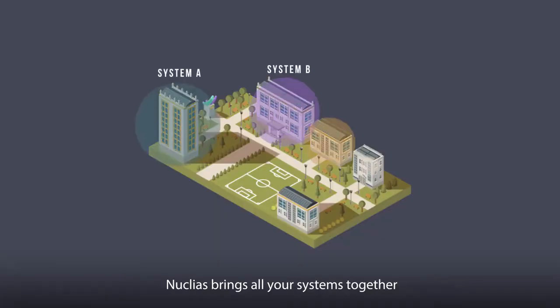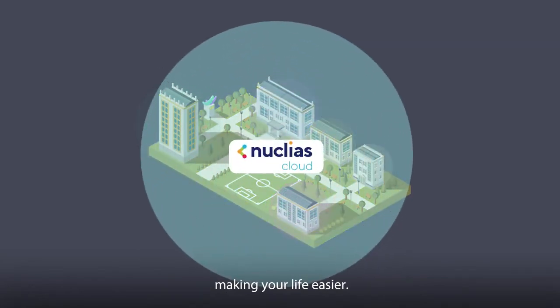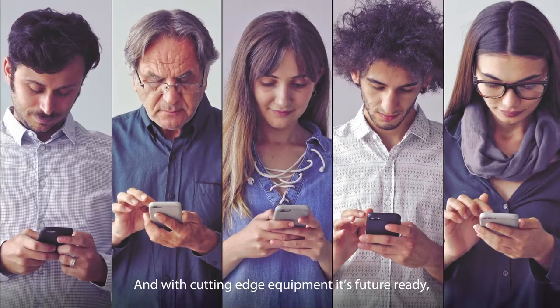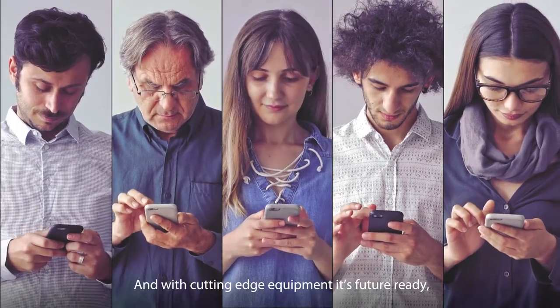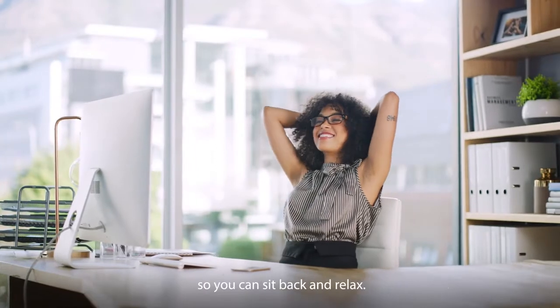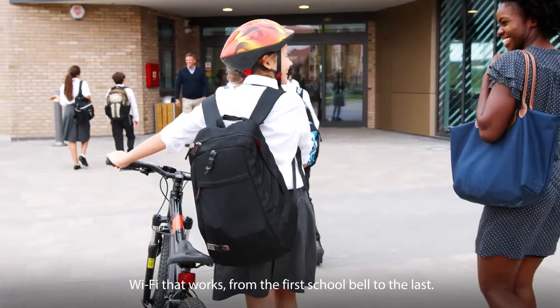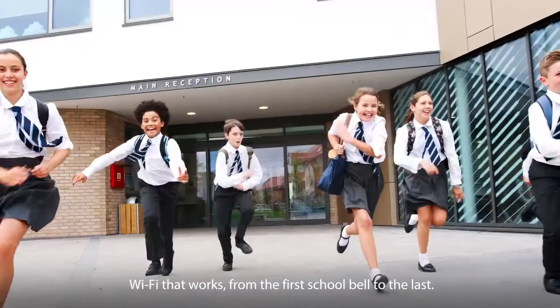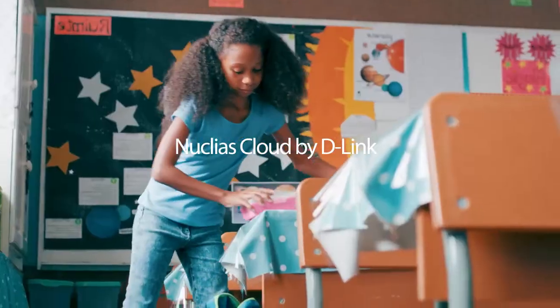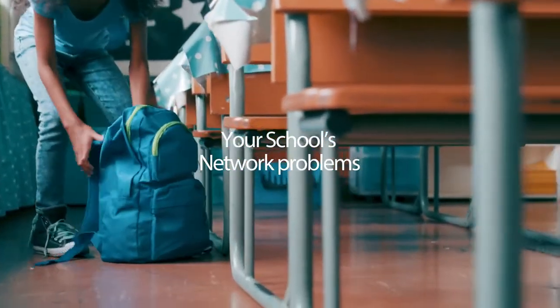Nucleus brings all your systems together to operate harmoniously on the same network, making your life easier. And with cutting-edge equipment, it's future-ready — able to handle tomorrow's connectivity challenges as well. So you can sit back and relax. Wi-Fi that works, from the first school bell to the last. Nucleus Cloud by D-Link: your school's network problems solved.